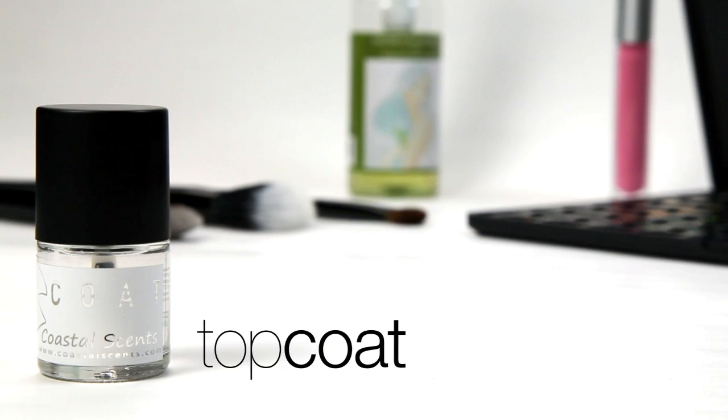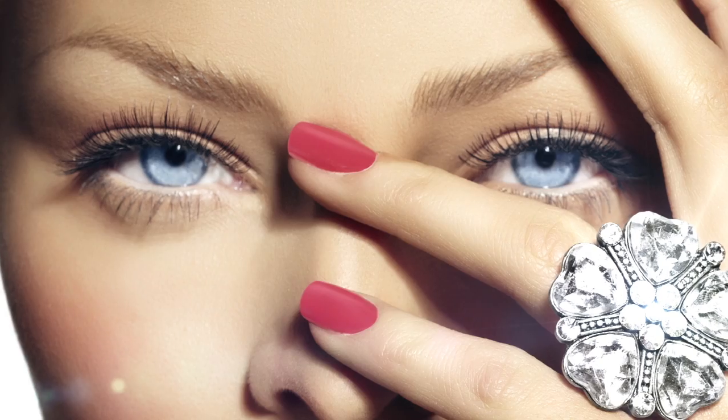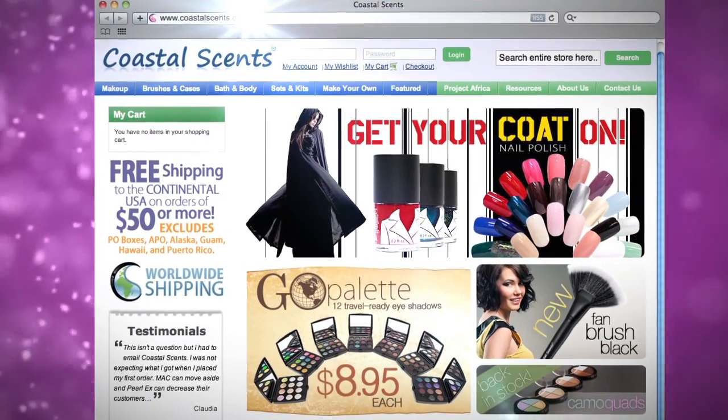We finished off this collection with a high shine top coat and a protective base coat to leave your nails flawless after every application. Only available at CoastalSense.com.